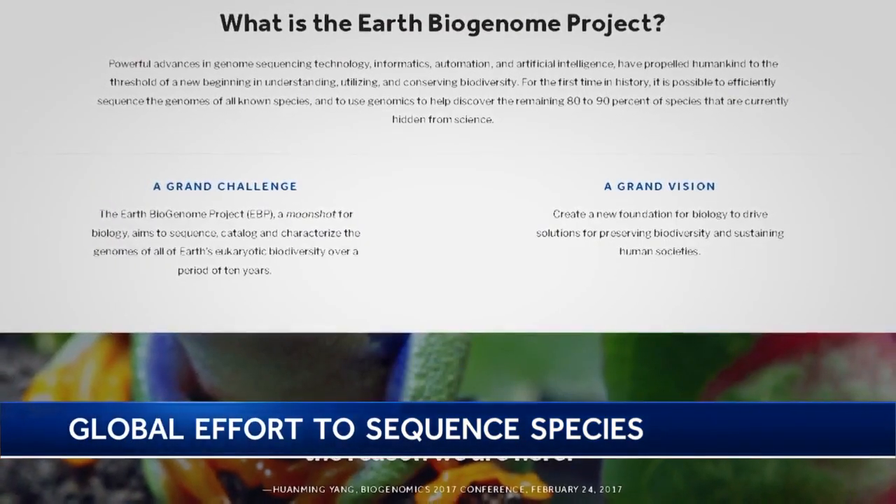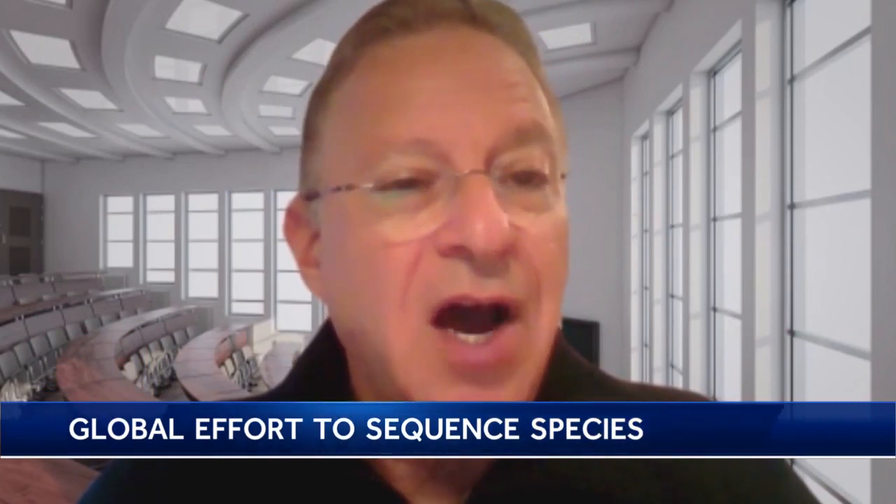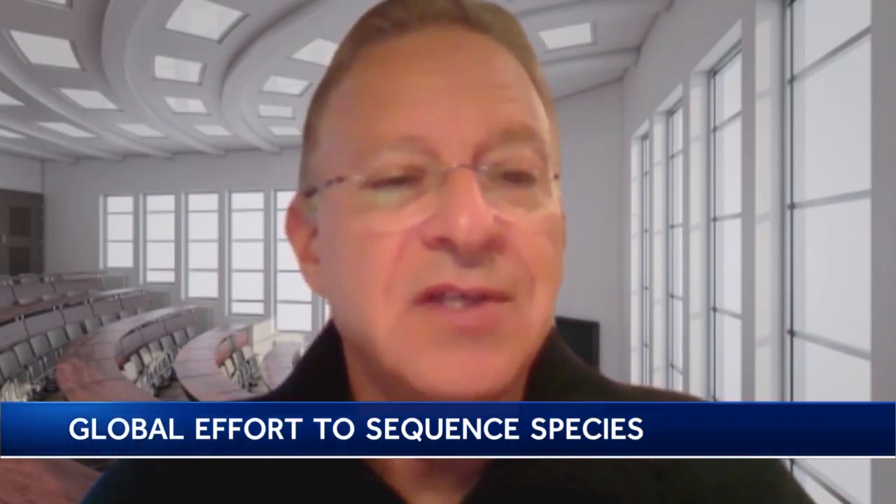Harris Lewin with UC Davis is leading the Earth Biogenome Project. He represents a community of more than 5,000 scientists in more than 100 countries. It's the work of this global community that's going to get this done.